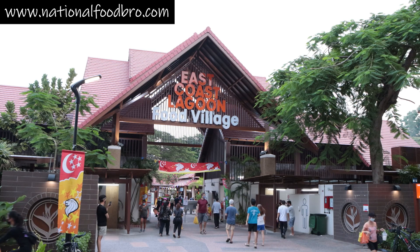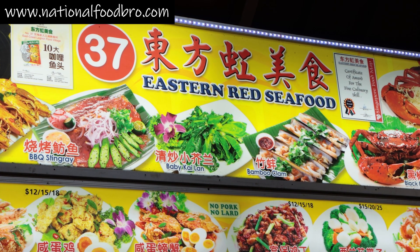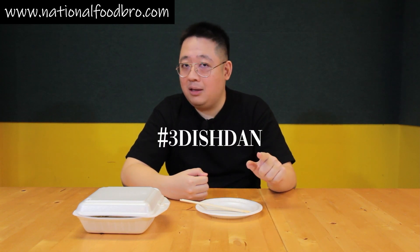Hello, I'm Daniel with National Food Bro. Welcome to today's National Food Bro Tapau Edition — we are reviewing tapau food from a stall in East Coast, the Grown Food Center. The name of the stall is called Eastern Red Seafood. They actually have their own spin on dishes — what they do is give restaurant flavor with their food.